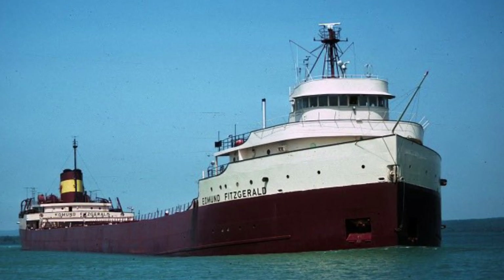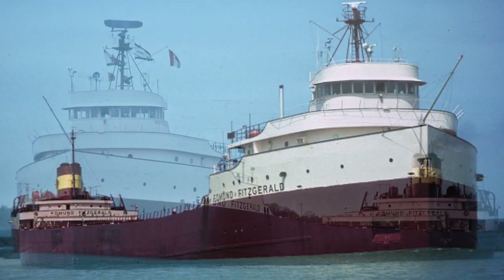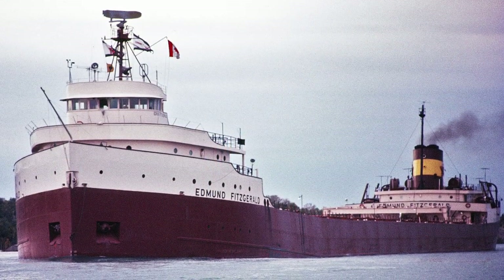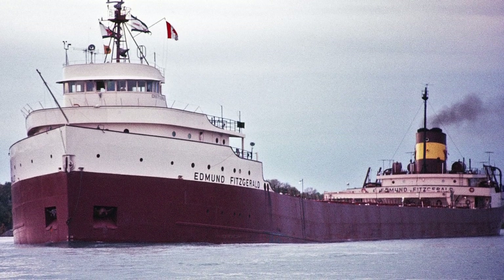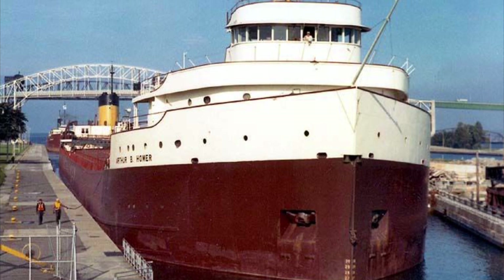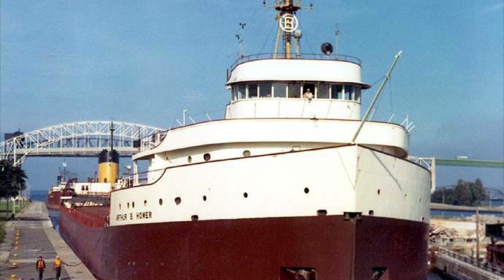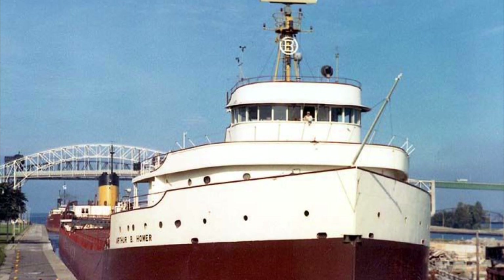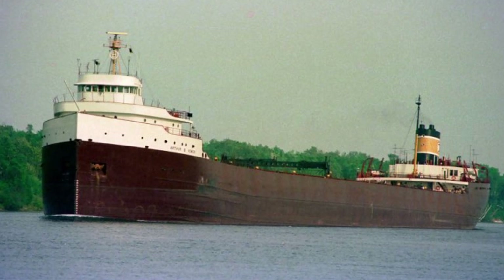Most people familiar with the Great Lakes are aware of the shipwreck of the Edmund Fitzgerald, but some people may not know that the Edmund Fitzgerald actually had a sister ship, and the name of that sister ship was the Arthur B. Homer. A sister ship refers to a vessel that has the same design as another vessel — in other words, just a twin of the original vessel.